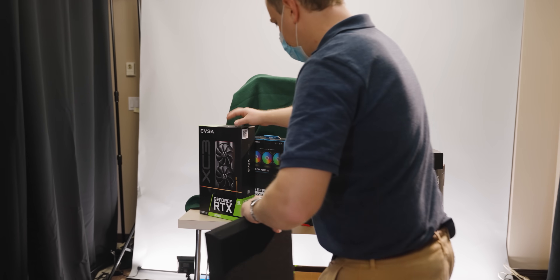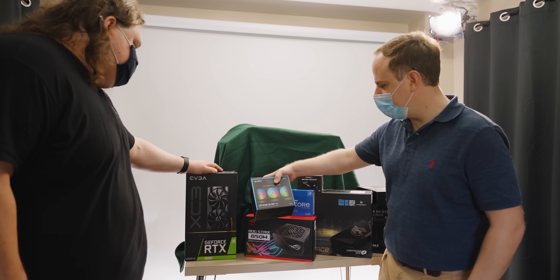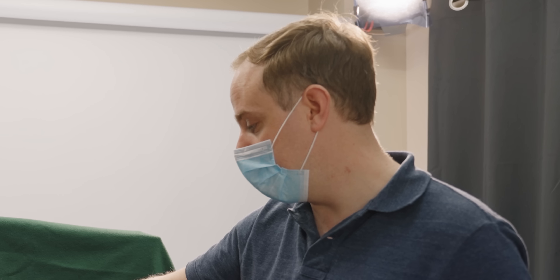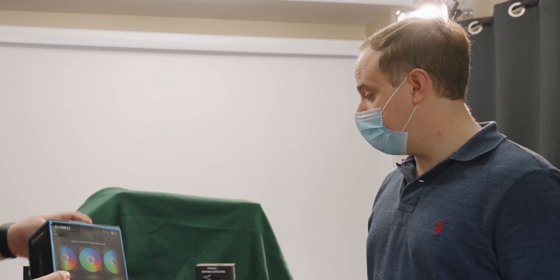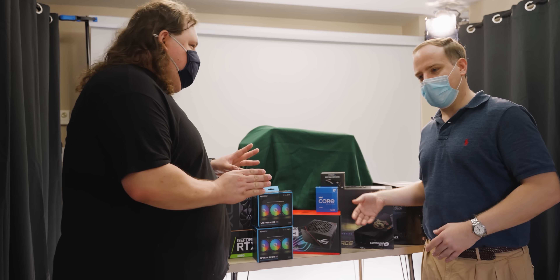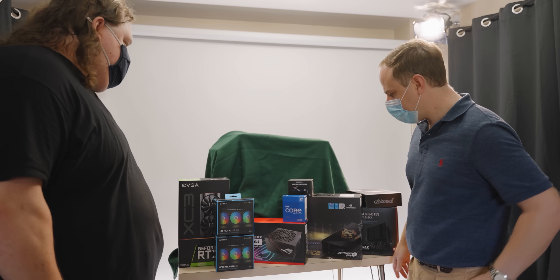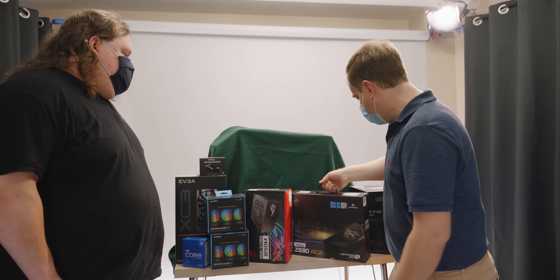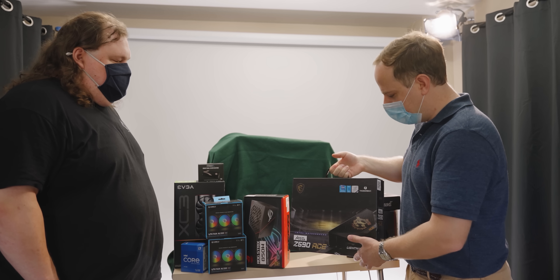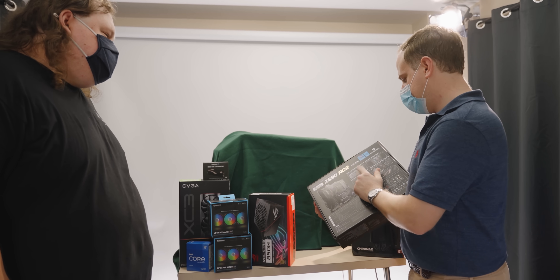I got an EVGA 3080 because they were the only ones that had GPUs for some reason. I got these Lian Li fans because I was recommended them — they just came out and they look pretty. Clean, with a red theme. You do know this is sponsored by Intel. Yes, and as an Apple user I've always been team blue. And before I was team blue, I was team big blue. So I got a Core i7 11700K. And this was the most important piece of the puzzle — the Z590 ACE from MSI, because it has Thunderbolt 4, which is what I need to make it work with that monitor.